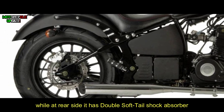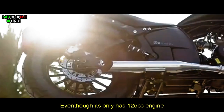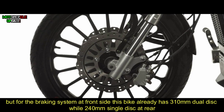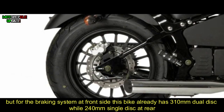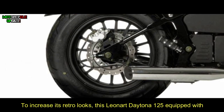Even though it only has a 125cc engine, the braking system is quite capable. At the front, this bike already has a 310-millimeter dual disc, while at the rear there is a 240-millimeter single disc.